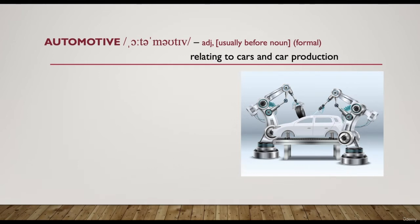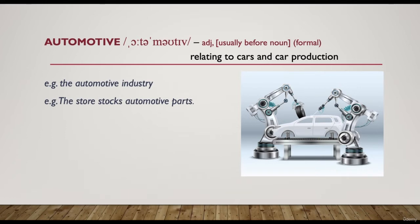The first word is 'automotive' — American pronunciation: automotive; British pronunciation: automotive. It's an adjective meaning relating to cars and car production. It's a formal word that normally comes before nouns. For example, 'the automotive industry' — in other words, the car industry. 'The store stocks automotive parts' means that the store has a lot of car parts.